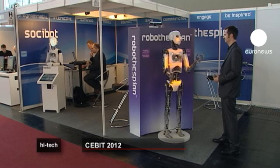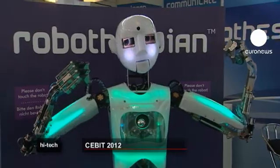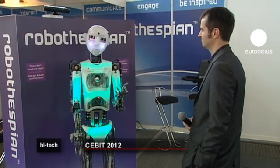And finally, British company RoboThespian has developed an advanced voice recognition system for robots. "If you're an actor, then play Hamlet." "To be, or not to be, that is the question." "I'm listening."